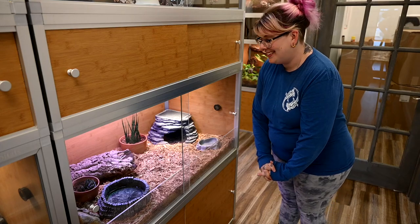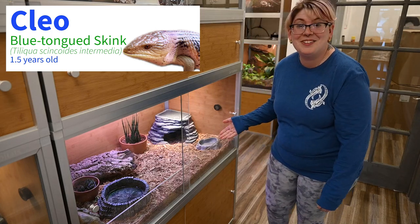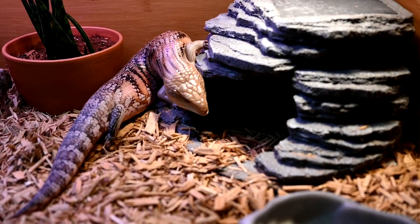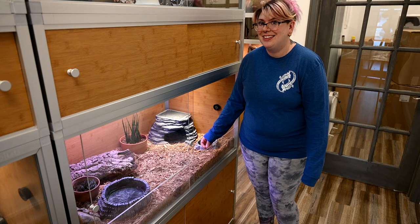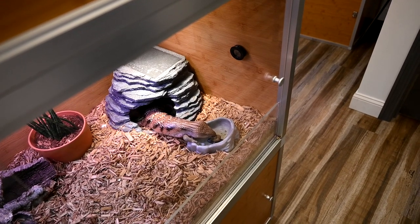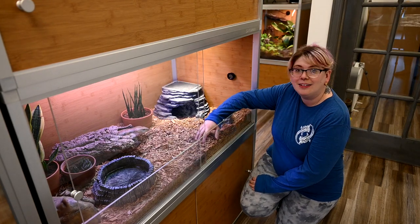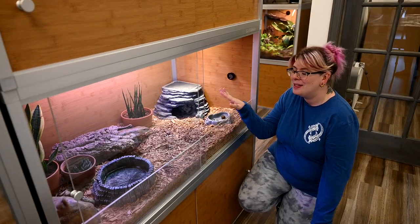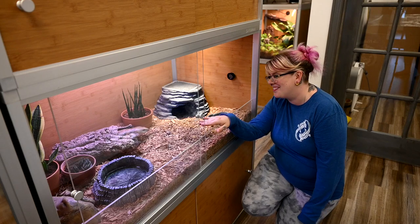My next friend is Cleo. She is a northern blue tongue skink, and as you can see from that massive yawn, she's got a giant blue tongue — it's like she ate a blue popsicle! She is such a sweet girl, and can you guess her favorite snack? It's actually blueberries. Within Cleo's enclosure we did a thick layer of cypress mulch for her to burrow in, a Zen corner cave, some live plants for enrichment, and a cork round that she's absolutely obsessed with.